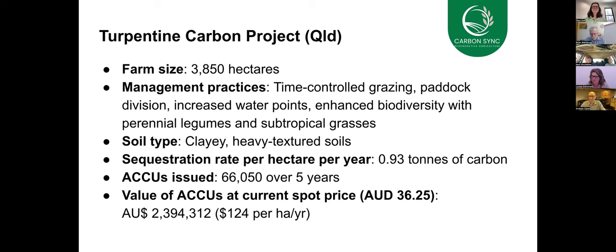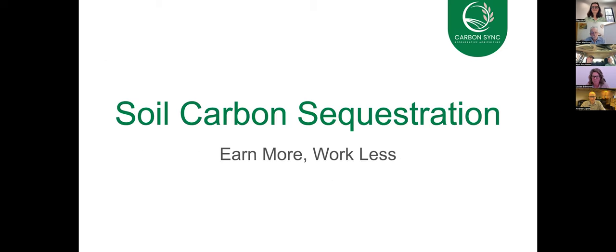Carbon Sync are carbon farming project developers. What we do is we help you to generate an income through enhancing the health of your soil. It's been many years coming, but we are now in a position where farmers are starting to generate income for these activities, and I'd like to share with you a few examples of where that has been done.